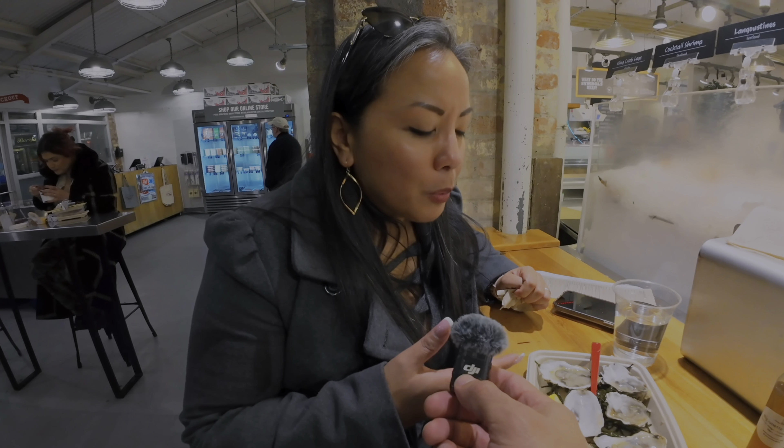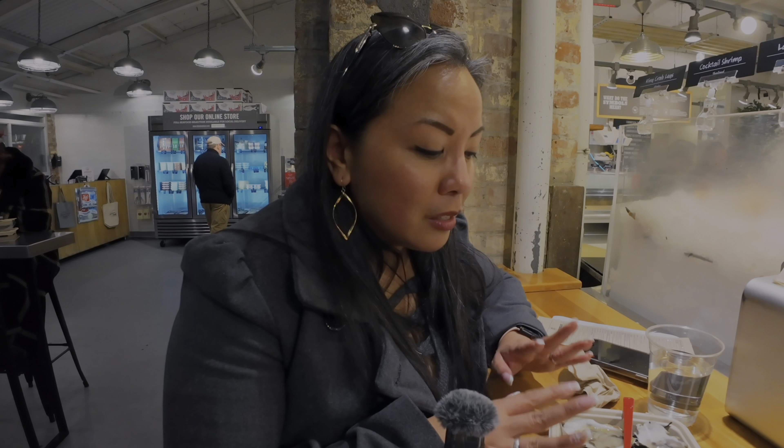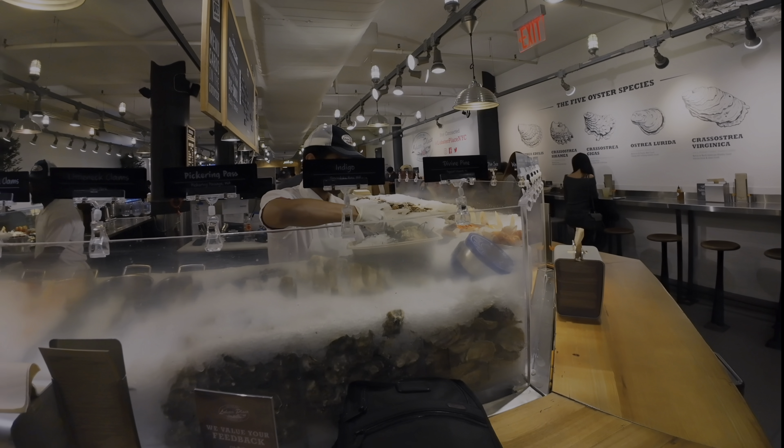Some people get grossed out by oysters, but at least give it a shot if you're into seafood. When oysters are fresh, it's just like the ocean in your mouth — it doesn't have a fishy smell whatsoever, especially when it's fresh like these. This was just shucked a few feet away from us, and what a great treat. Definitely come to the Lobster Place — so delicious, great vibe.